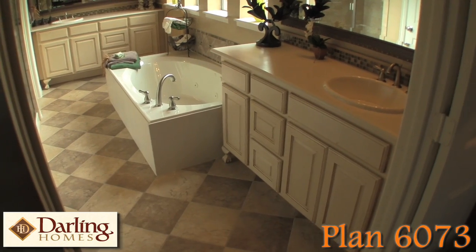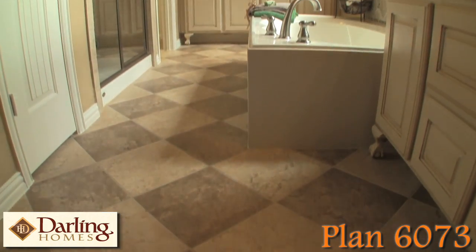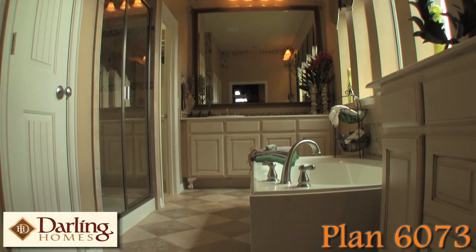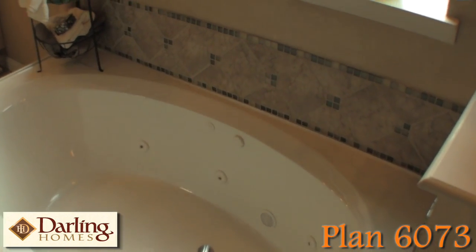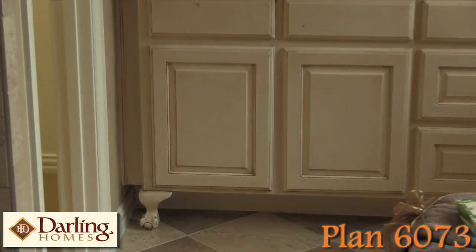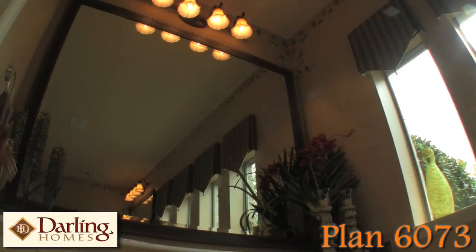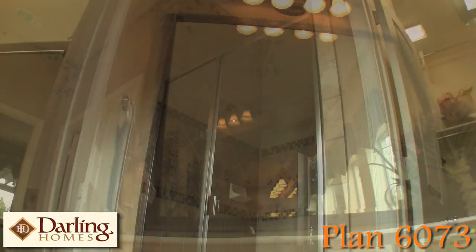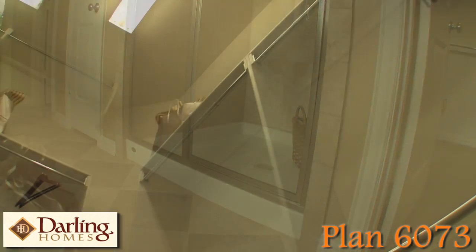Striking features of the 6073 master bath include the checkerboard pattern tile laid on the diagonal, a large jetted garden tub with tile backsplash, beautiful antique cabinets with claw feet, and elegant oversized frame mirrors. It also features a large walk-in shower with a closet to match.